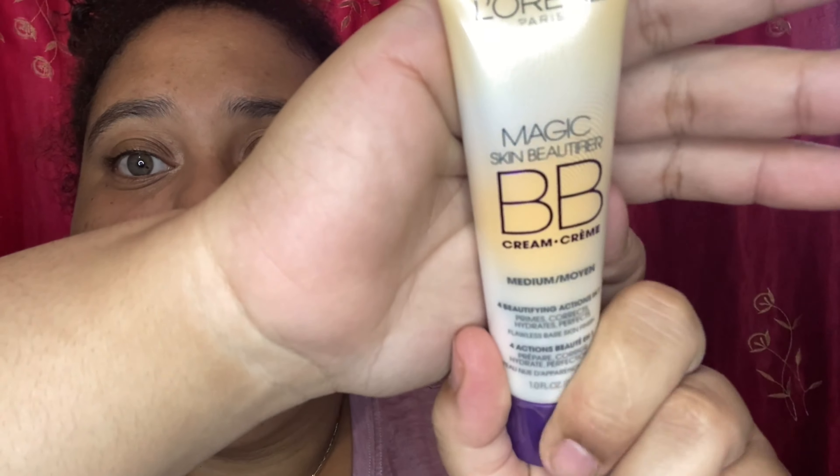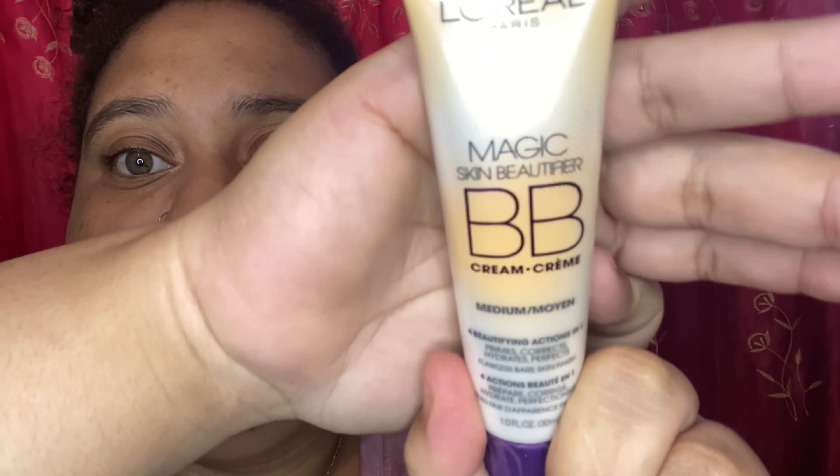I had to get my hands on some BB cream because I love using BB creams when I don't feel like wearing foundation. So I went ahead and got this L'Oreal Paris BB Cream — the Magic Skin Beautifier in the color Medium. It says it primes, corrects, hydrates, and perfects for a flawless bare skin finish. I'm very excited to use this. I purchased it for $13.99.